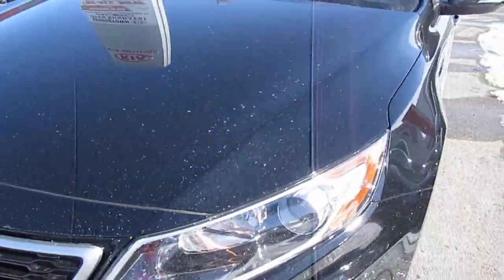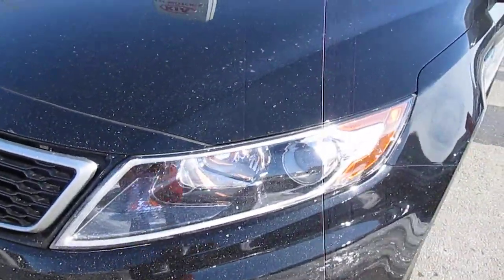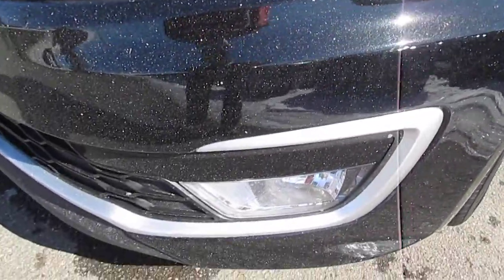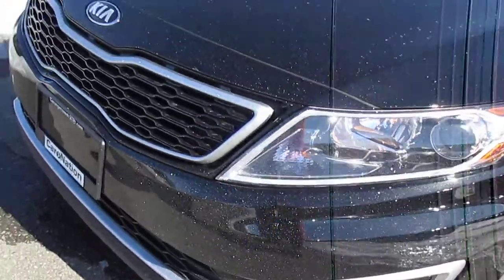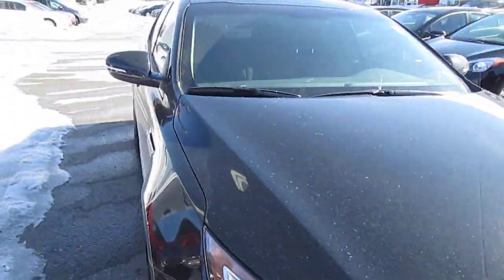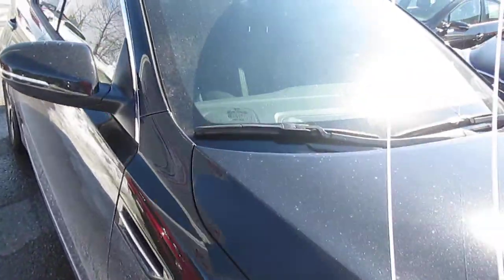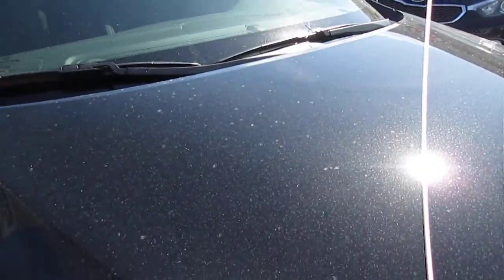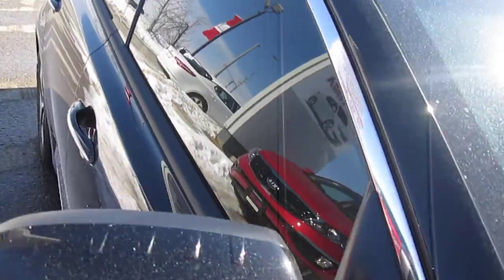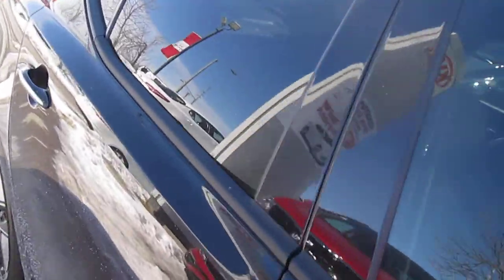Up front it does have the HID headlights with the LED running lights, and obviously the fog lights are standard in this vehicle. Most of the neat features on this vehicle are on the inside, other than the engine. It is a 2.4 liter 4-cylinder with 166 horsepower, and the electric motor is 40 horsepower on its own.